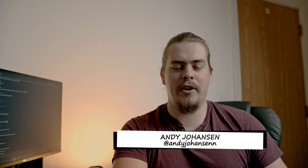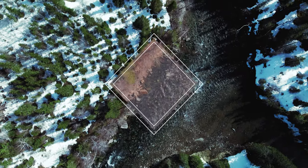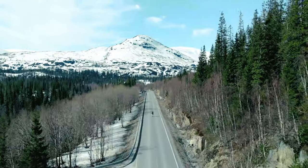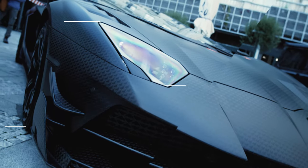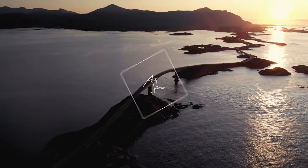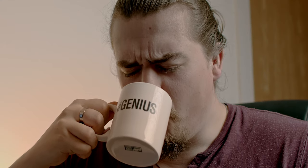Welcome back to my channel. I am Andy Johansson and today I'm gonna react to the visual effects in three movies.